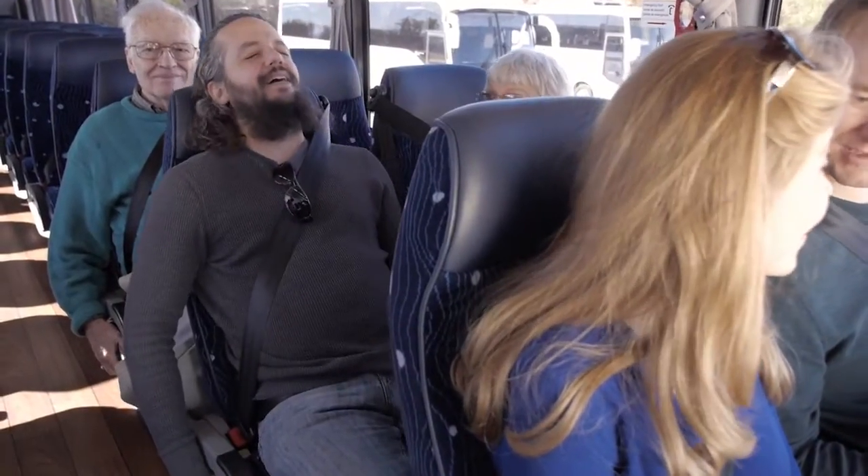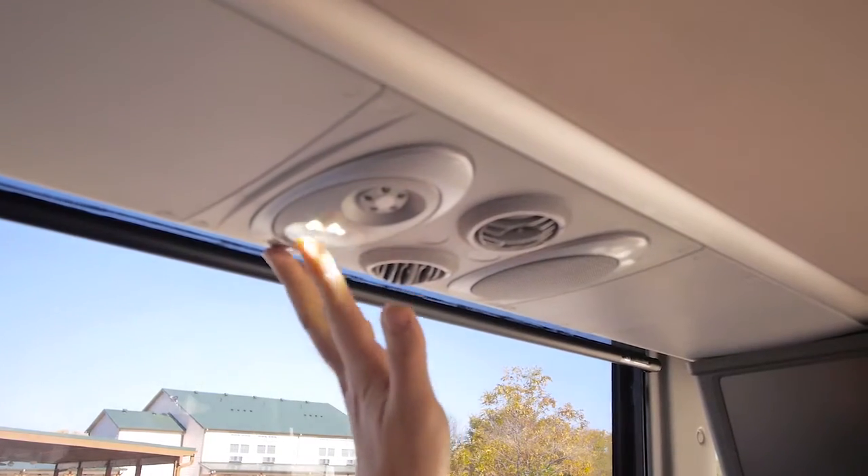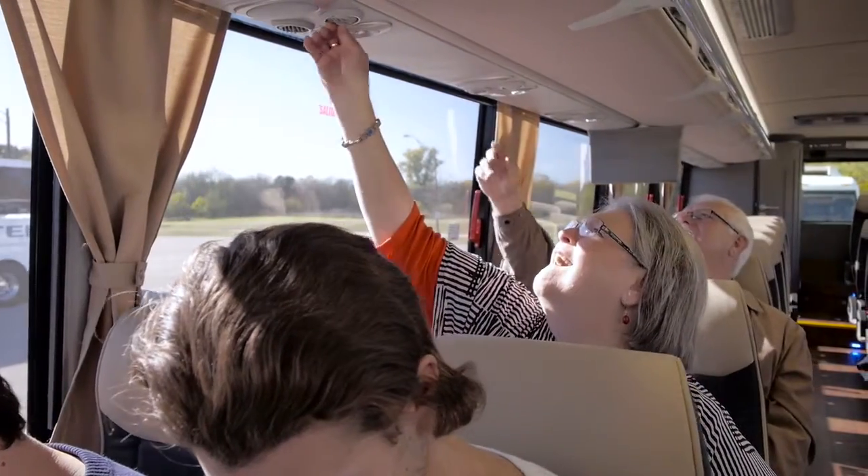For your comfort, your seat back reclines and controls are located on each side. Individual reading lights and air conditioning vents are located above each seat.